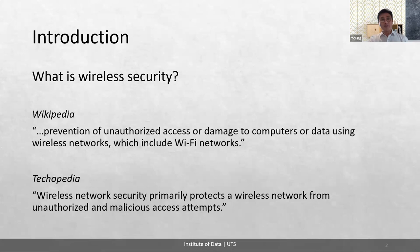So what is wireless security? Wikipedia says it's the prevention of unauthorized access or damage to computers or data using wireless networks, which include Wi-Fi networks. Techopedia also says wireless network security primarily protects a wireless network from unauthorized and malicious access attempts.